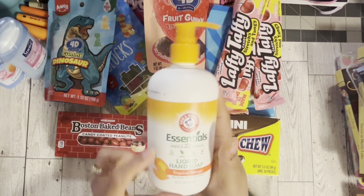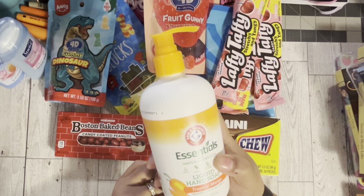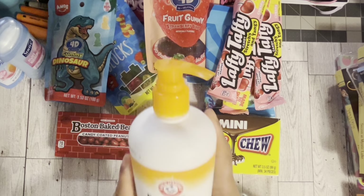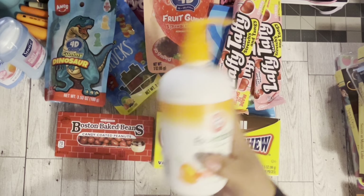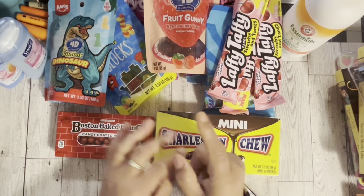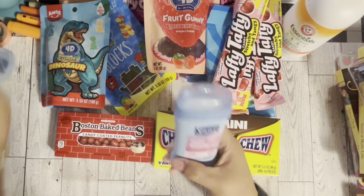The next thing I got was this liquid hand soap — tropical mango. I've purchased this already and this is a refill. We've used it and it smells so good. If you like fruity scents, give this a try because it's really, really good.